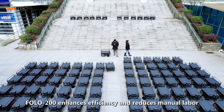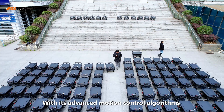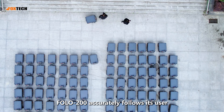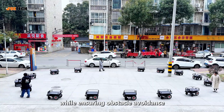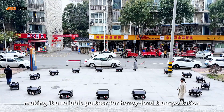FOLO 200 enhances efficiency and reduces manual labor. With its advanced motion control algorithms and multi-sensor fusion, FOLO 200 accurately follows its user, maintaining a safe and stable distance of 1 to 7 meters. It smoothly adapts to movement while ensuring obstacle avoidance, making it a reliable partner for heavy load transportation.